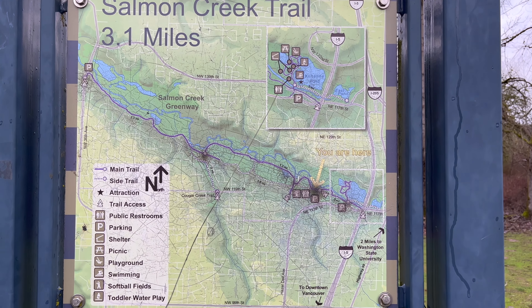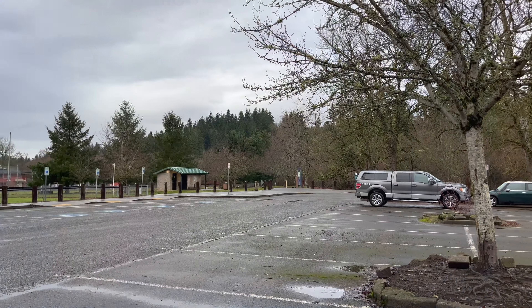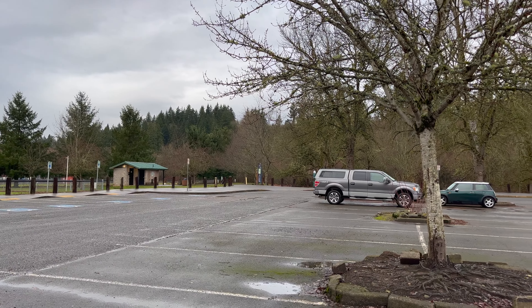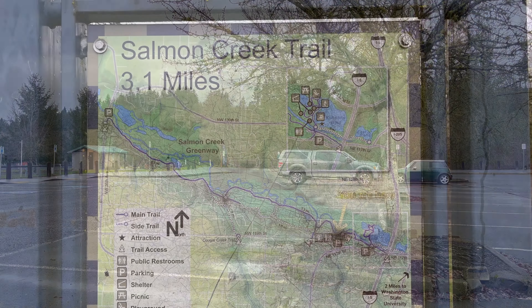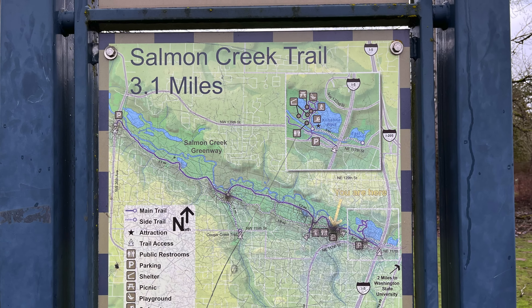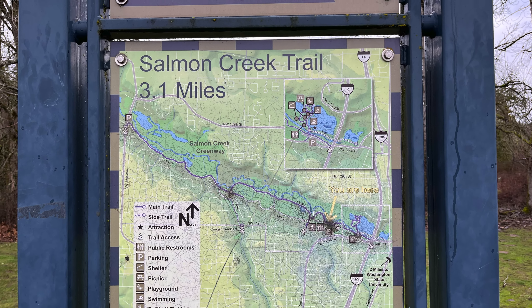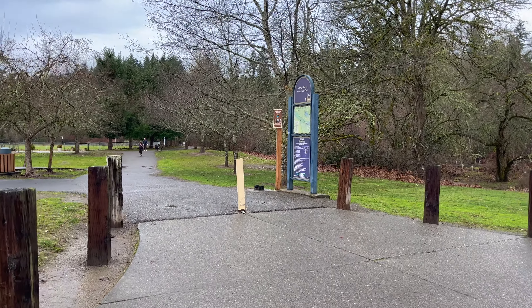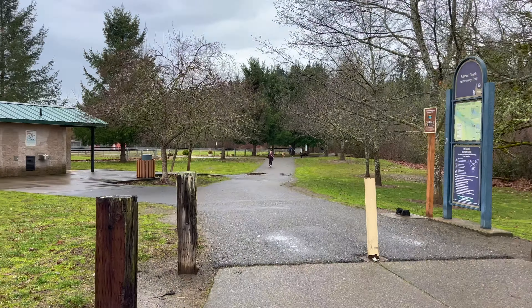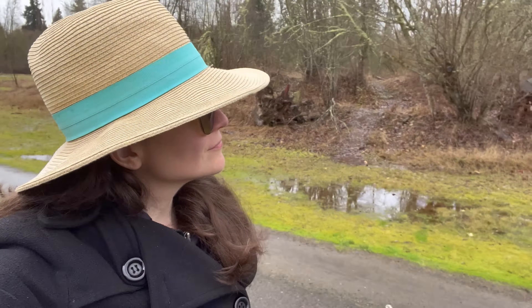It's 3.1 miles in length, so if you walk or bike the whole length out and back, it'll be just over 6 miles. If you navigate to Salmon Creek Greenway Trail on Google Maps, it'll take you to this parking area, which is actually slightly upstream at the end of the trail. This trailhead has a ton of parking and nice restrooms, so it's a good place to start.